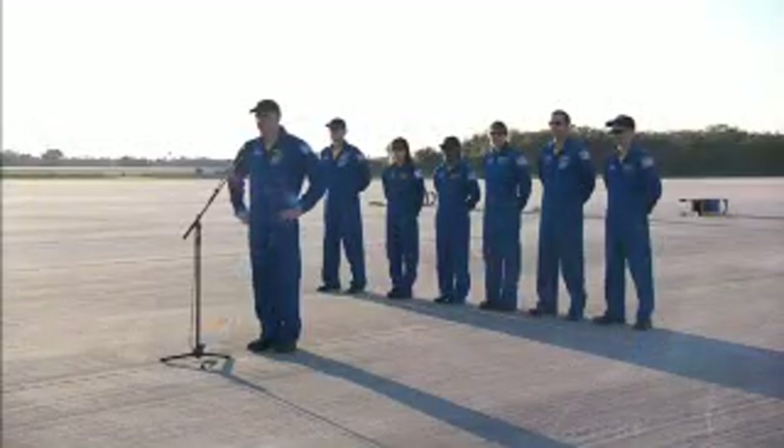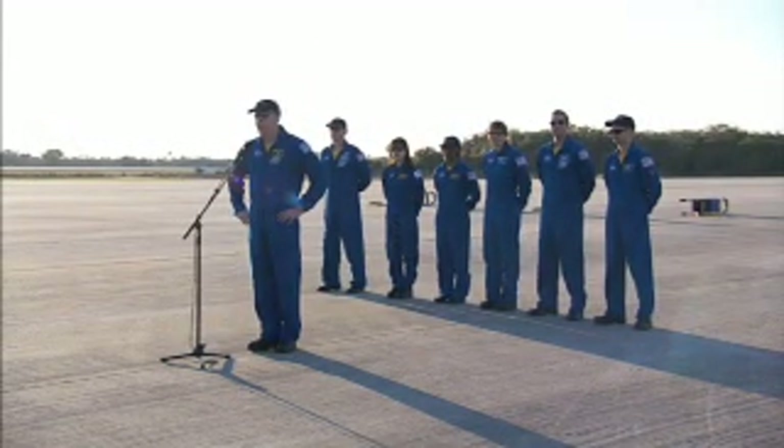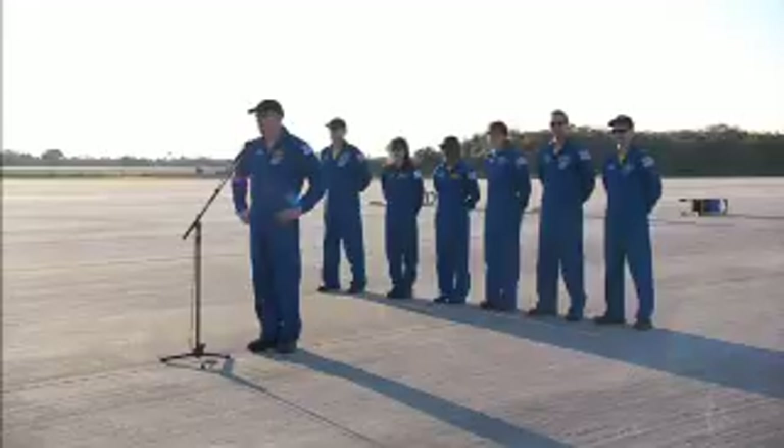We're really looking forward to our dress rehearsal for launch, our TCDT. We've been training real hard, and we're just real proud of the folks down here and all the hard work they did getting OV-103 ready for flight.